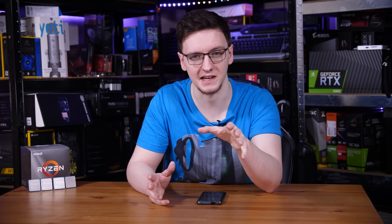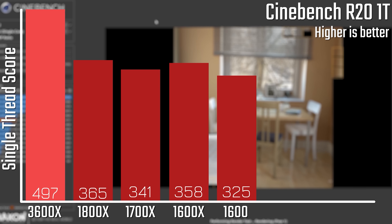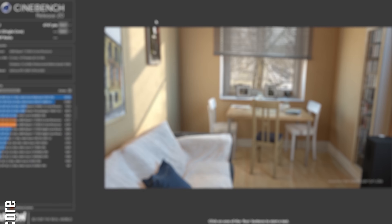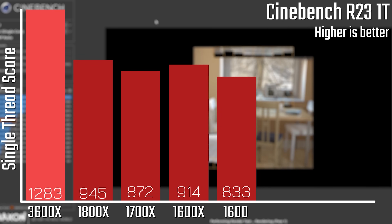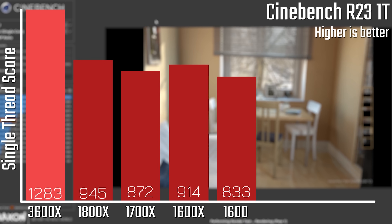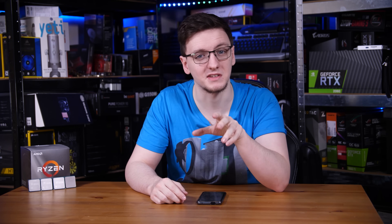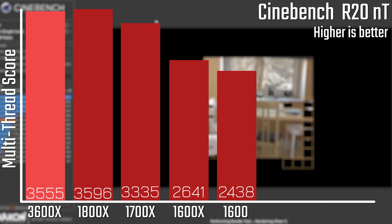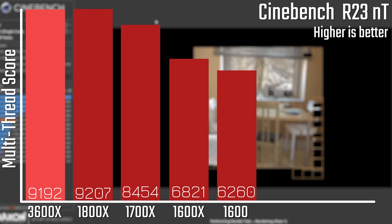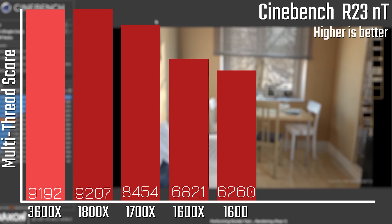Let's start with Cinebench and the single-threaded tests. Both in R20 and in R23, there was a pretty sizable margin between basically any of the first-gen chips and the 3600X. The single-core performance from the 3600X is insane, and bear in mind the 5600X bests it by a pretty decent margin as well. The 1600X is actually the standout among first-gen, holding its own pretty well. In the multi-threaded test, the 3600X — thanks to its faster individual cores — was able to basically match the 1800X in all-core performance, which is really surprising since the 1800X is an 8-core and the 3600X is only a 6-core.